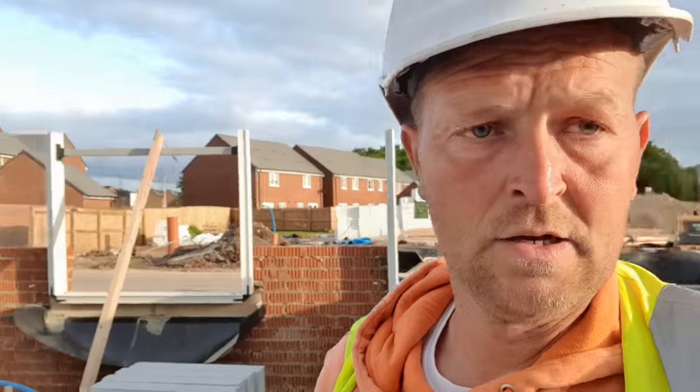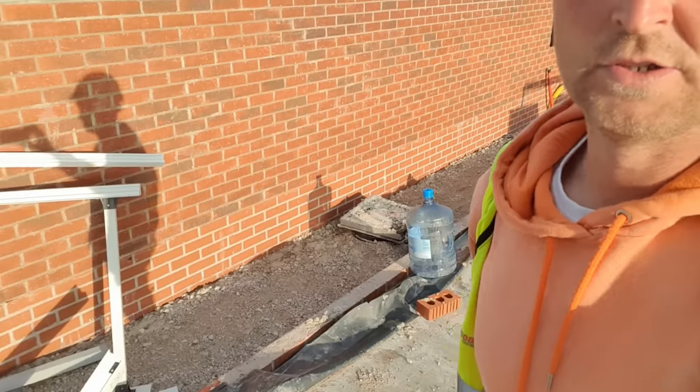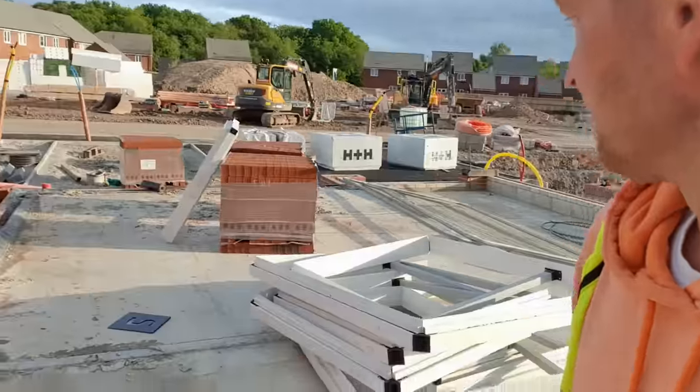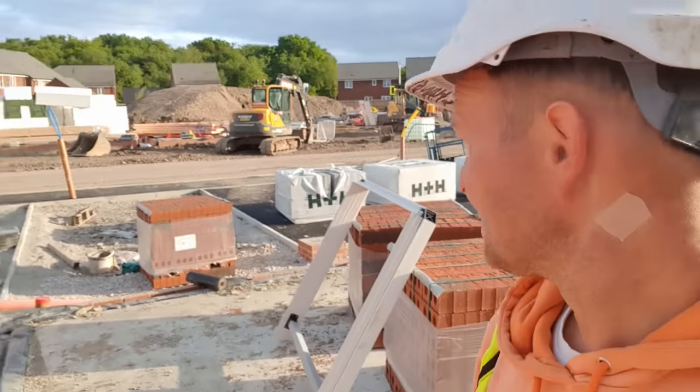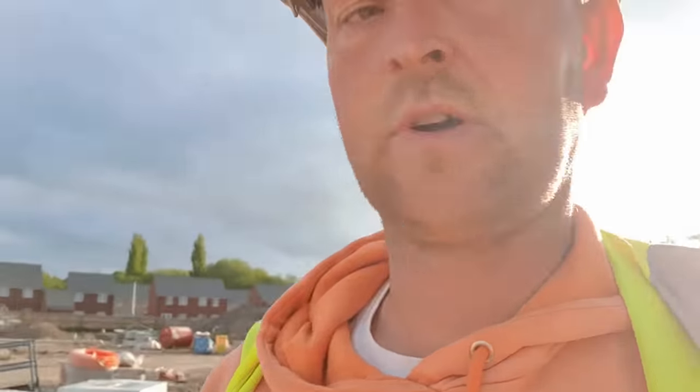Before everybody starts and gets going I'm gonna go on to the next plot and start loading that up, which is adjoined to the plot we're just doing now. So down here I'm gonna get bricks loaded out. I've got three packs of bricks on the front here ready to go, got the driver dropped them yesterday, and three packs of block over there. We'll ferry all this in so we'll get that done.